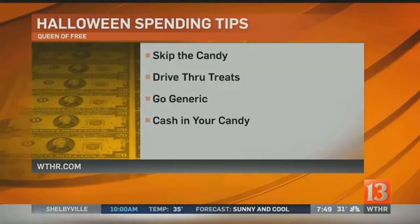Every kid loves that neighbor that hands out the full-size or even king-size candy bars, but we all can't afford to do that. I have some great ideas on queenoffree.net today to help you save money specifically on candy during the next couple of weeks — some creative ideas to keep your budget from turning a spooky shade of red during the Halloween season.